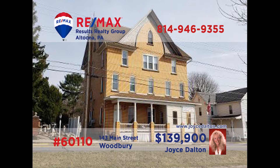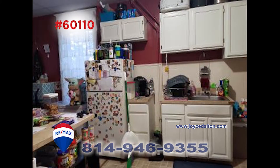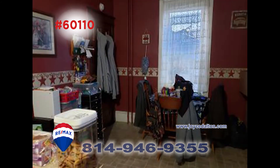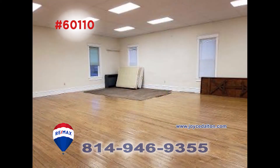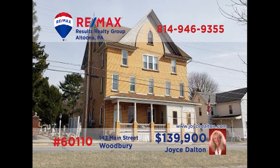Attention real estate entrepreneurs — REMAX Hall of Famer Joyce Dalton has one for you. This beautiful brick building in Woodbury is overflowing with opportunity. There are five units: four are apartments and the fifth is a post office. There are many appliances included in the sale and the large open unit could be used for so many things. Plus, this property offers amazing views from the front porch. Visit JoyceDalton.com for more.